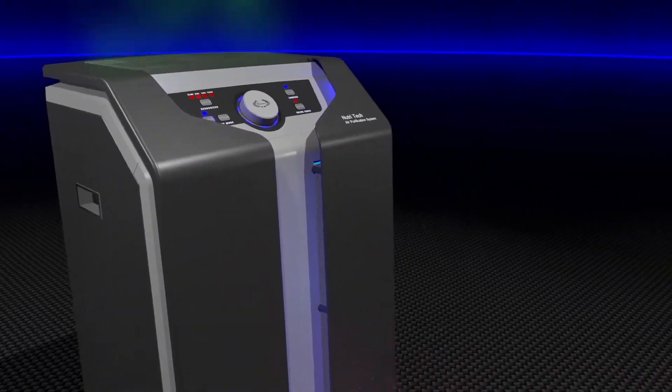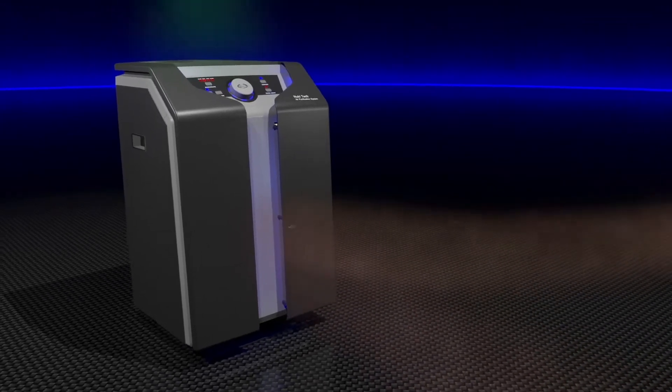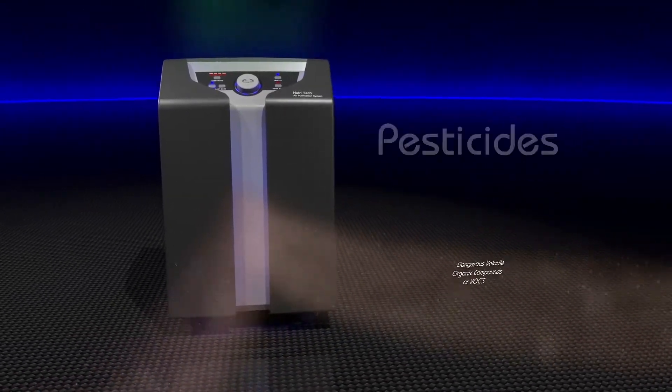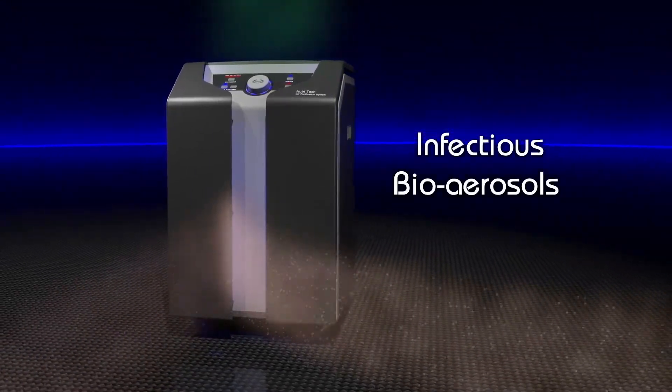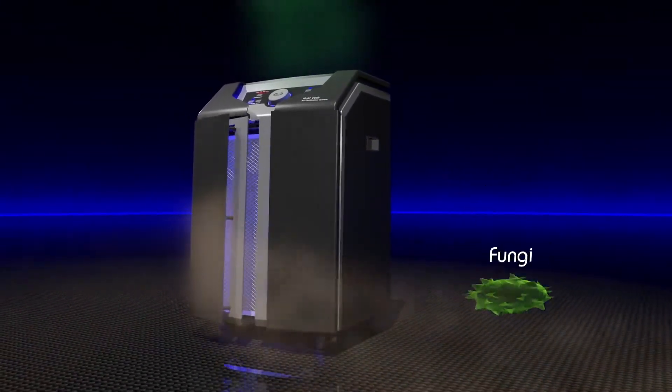Irritating particulate matter, such as dust, smoke, pollen, and mold. Dangerous volatile organic compounds, or VOCs, from pesticides, cleaning chemicals, and paint products. And infectious bioaerosols, such as bacteria, viruses, and fungi. Here's how it works.